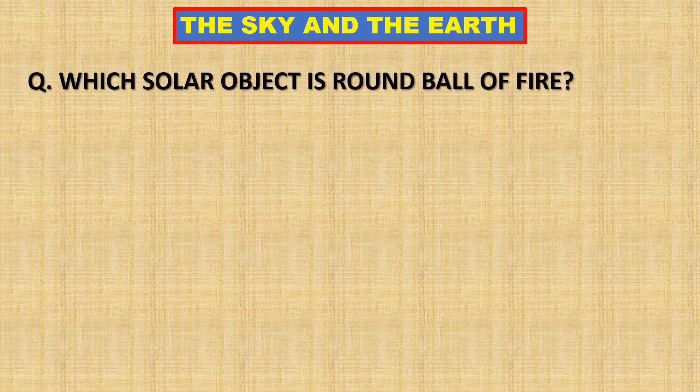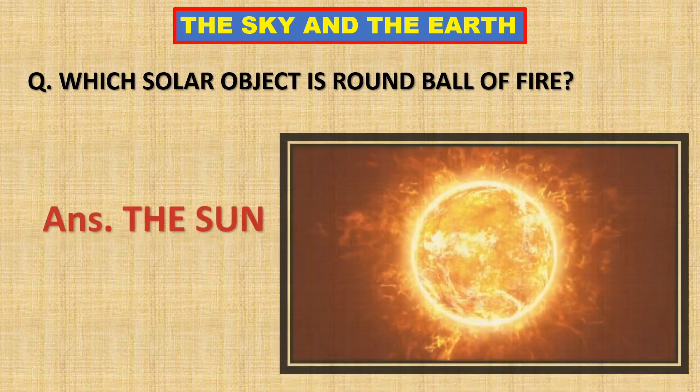Which solar object is a round ball of fire? The sun.